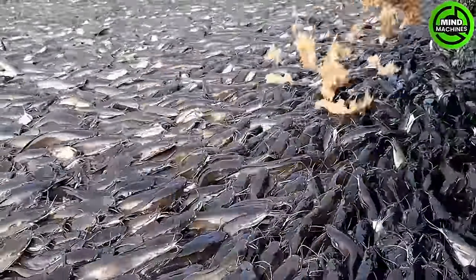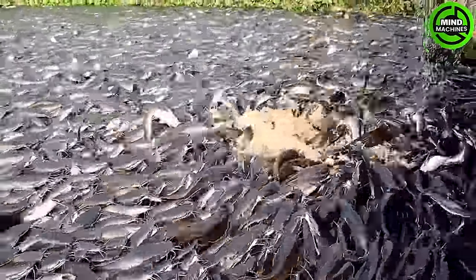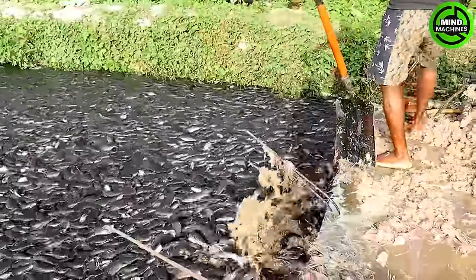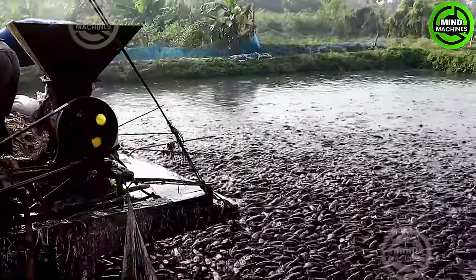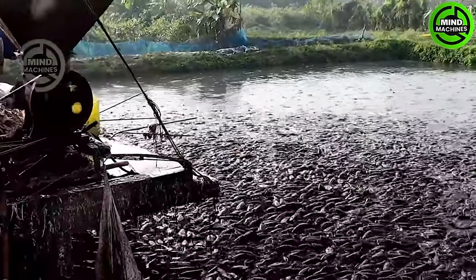While often linked to significant startup and overhead expenses, launching a catfish fishery has the potential to generate substantial profits over time when accompanied by effective business planning and strategic marketing.